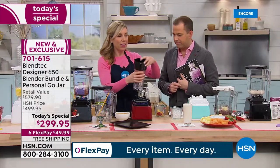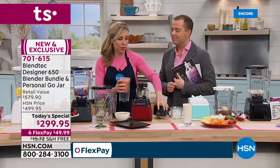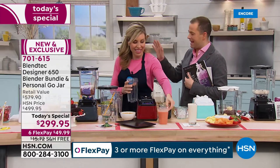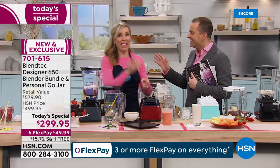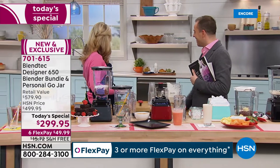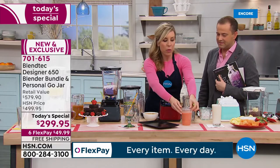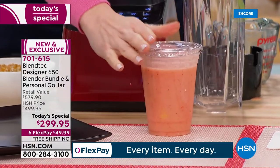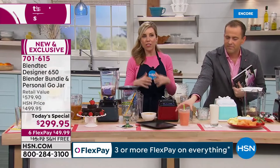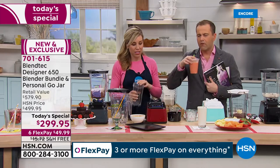Here's something really cool — when I was visiting Blendtec's head office, they have a room called the torture chamber. They run Blendtec blenders 24/7 and put all sorts of things in there, through the most rigorous, vigorous testing, and you always end up with perfect results every time.